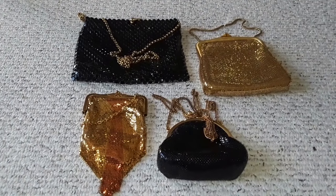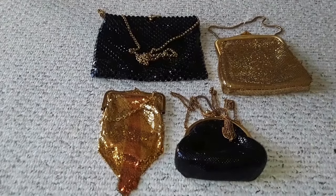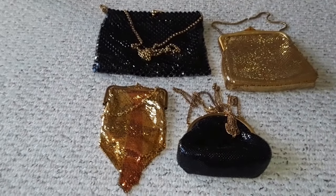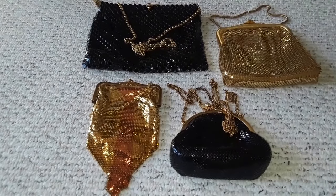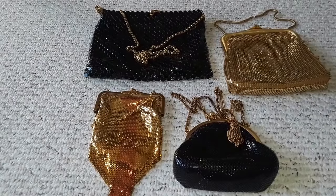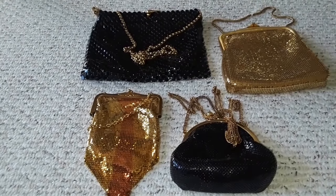Whiting and Davis is known for their mesh bags, glitters, metallic sheen, and all that. Surprisingly, they are still producing handbags until now. I just went into their website and these bags are actually being carried at the Oscars by Nicole Kidman, Eva Longoria, and even Paris Hilton was photographed carrying Whiting and Davis.